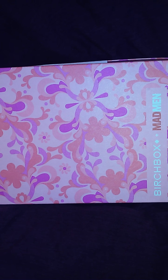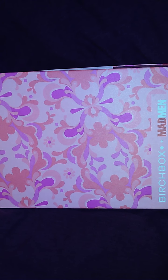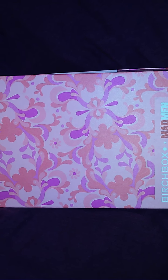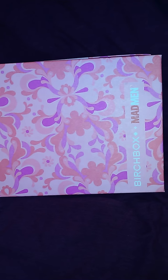Hello everyone, this is my unboxing of my Birchbox Madmen edition for the month of April 2015. I pay $10 a month for this subscription box and I absolutely love it — their point system is absolutely awesome. This month is the Madmen edition, as you can see. This is the lovely box; it's very beautiful.